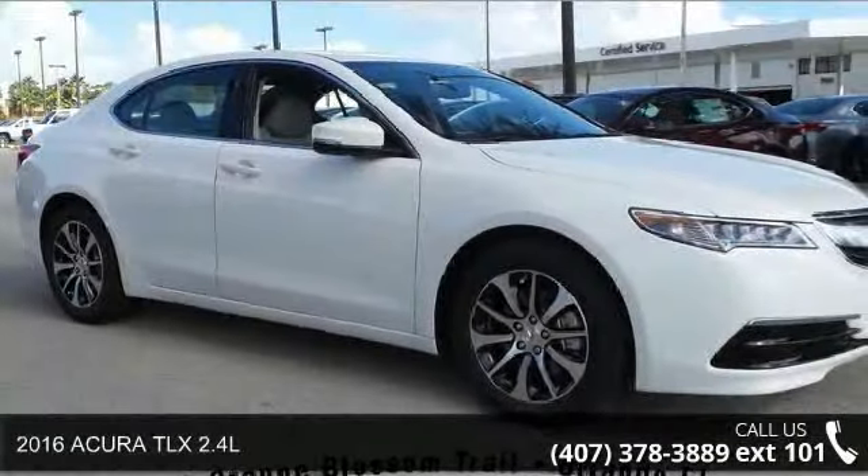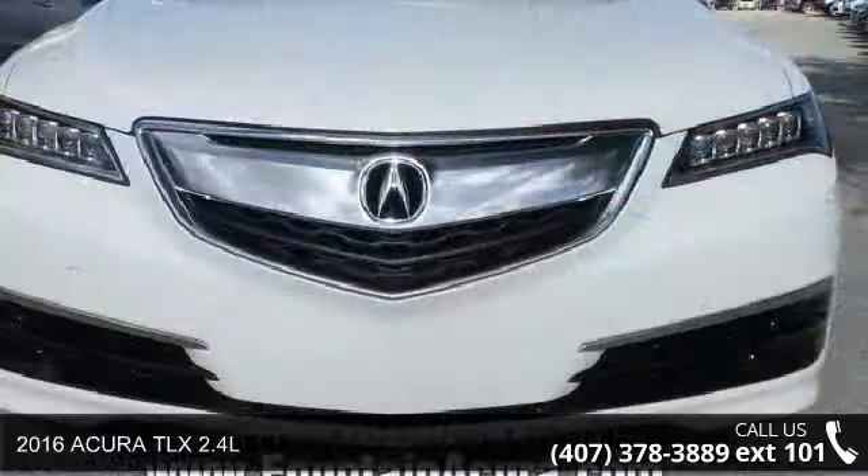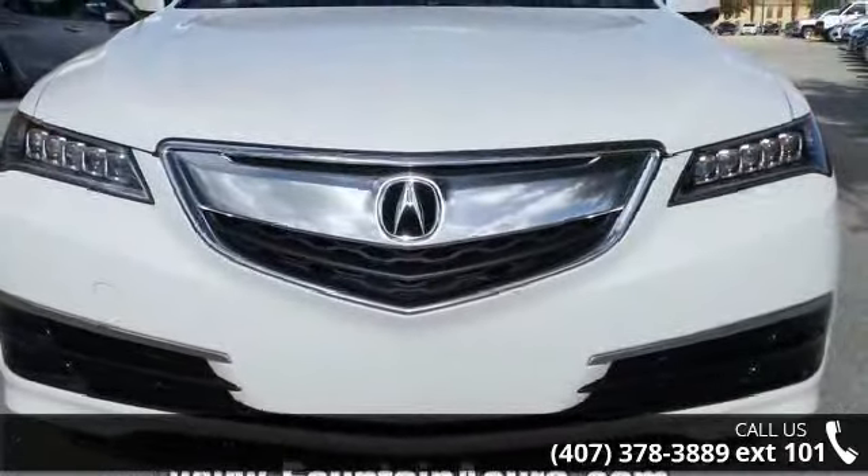Arrive in style with this 2016 Acura TLX 2.4L. If you are looking for a first-rate auto, this one could be yours today.